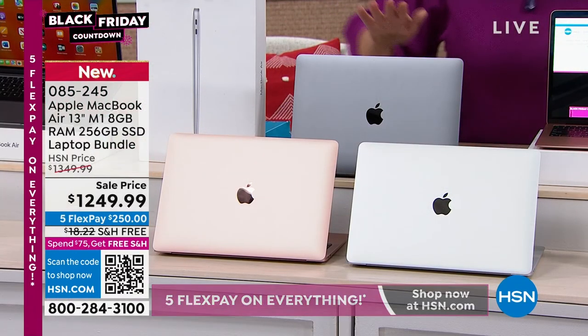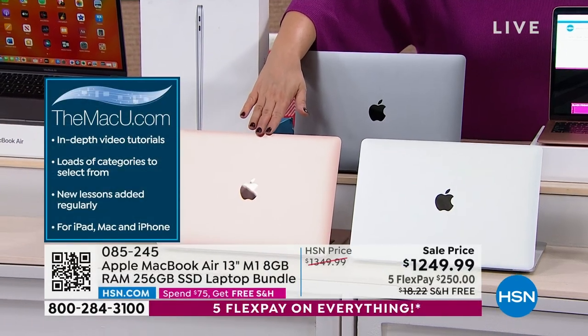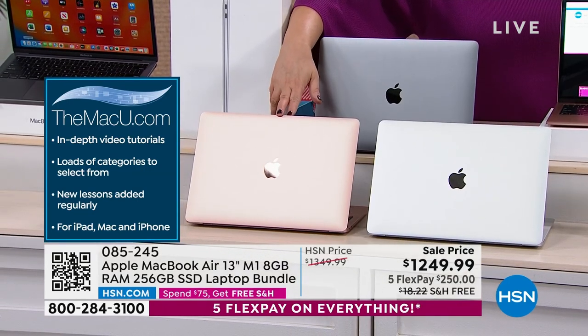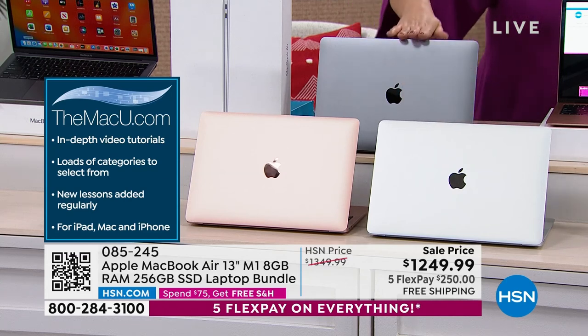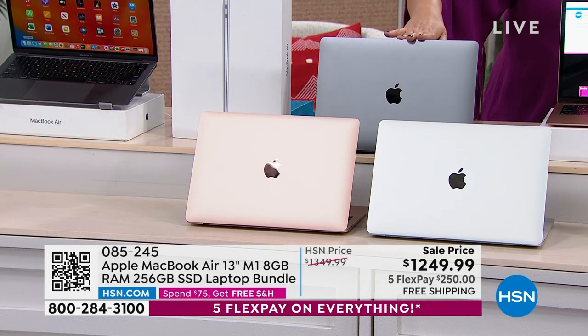Here's what you do: choose the color of your laptop. If you want the gold, I have about 340 remaining. If you want the silver, I have about 110. If you want the space gray, I have about 500. I've got less than a thousand total.